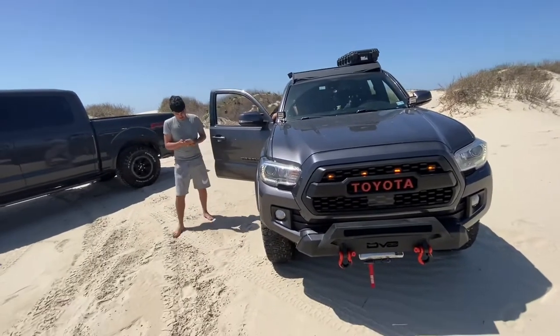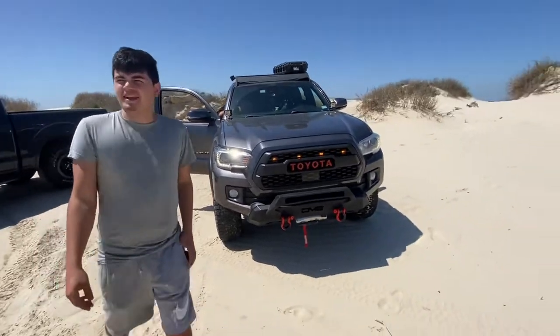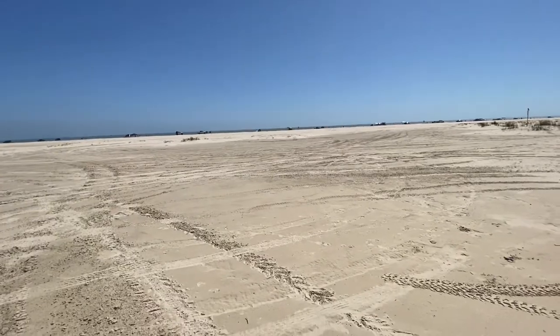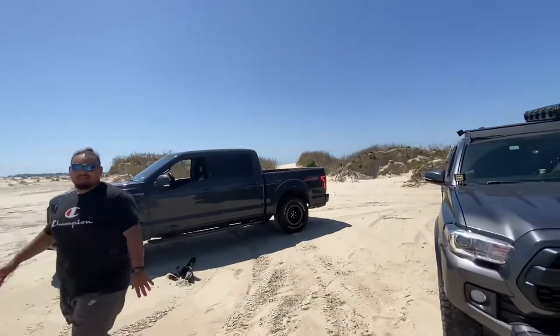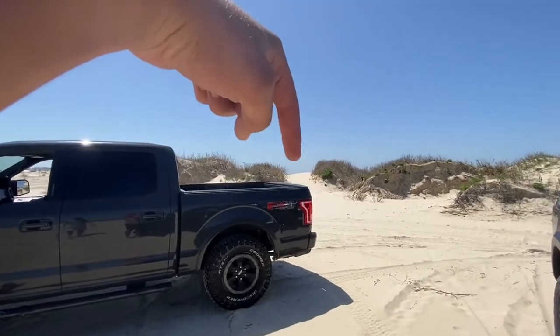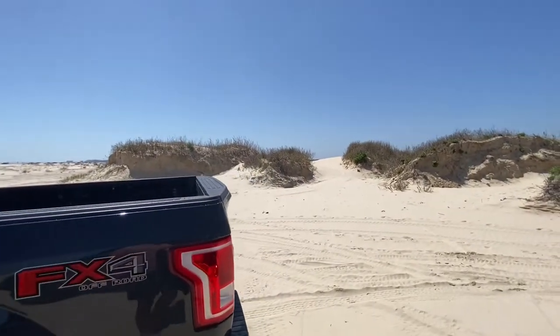Trying to find out where Elijah got stuck in the Jeep video — the epic Jeep fail. Trying to see where he got stuck. Right there — he probably got stuck on that little baby berm right there. I think it's actually behind this big hill back here, behind that one right there, but we'll see.